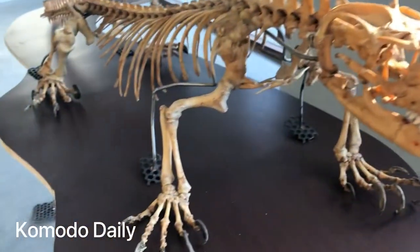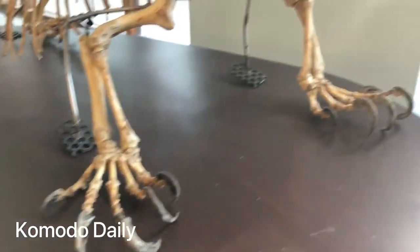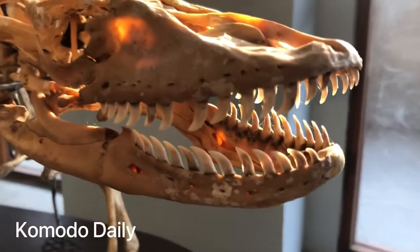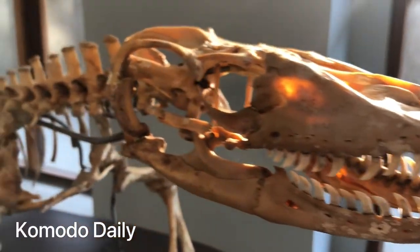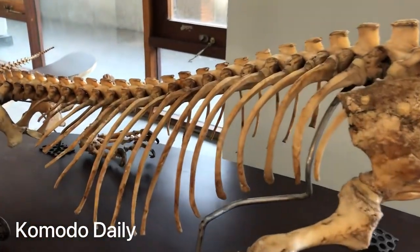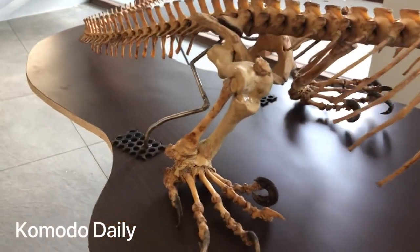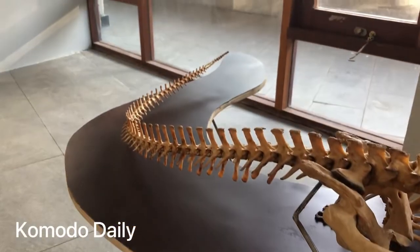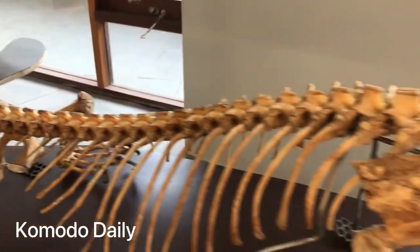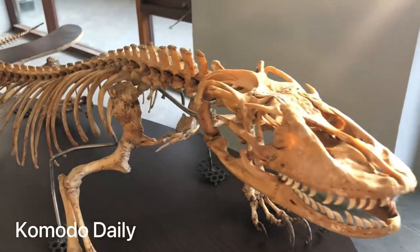They have the same body structure as the male, and teeth — but their teeth are quite smaller than the male. From the tail till the head, this is about 2.4 meters.